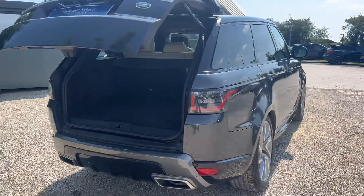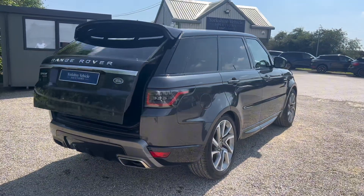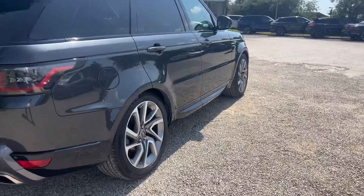The car has a full Land Rover and specialist service history, and two owners in total. It has been well looked after.